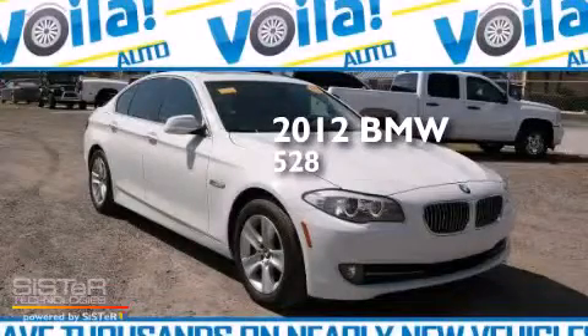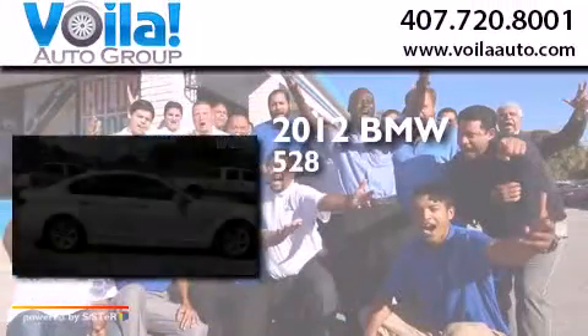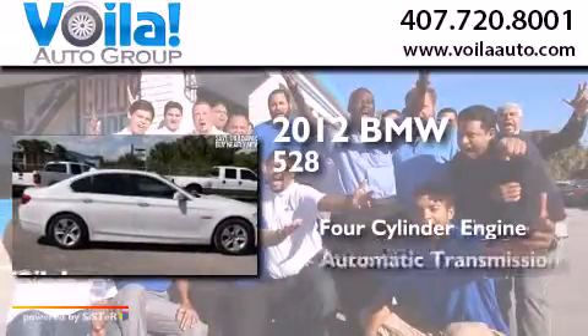This is a 2012 BMW 528. It has a four-cylinder engine and an automatic transmission.